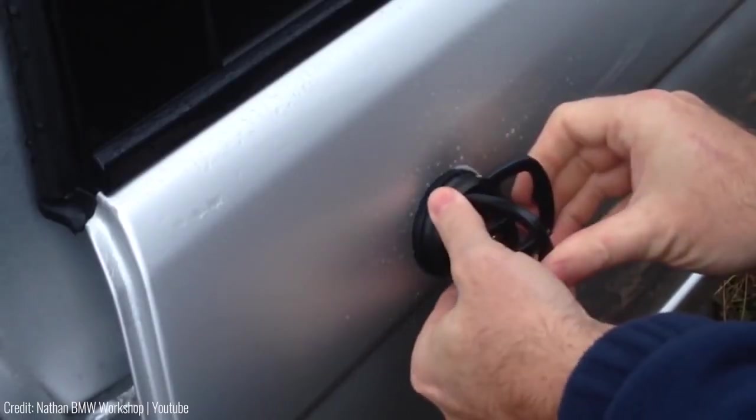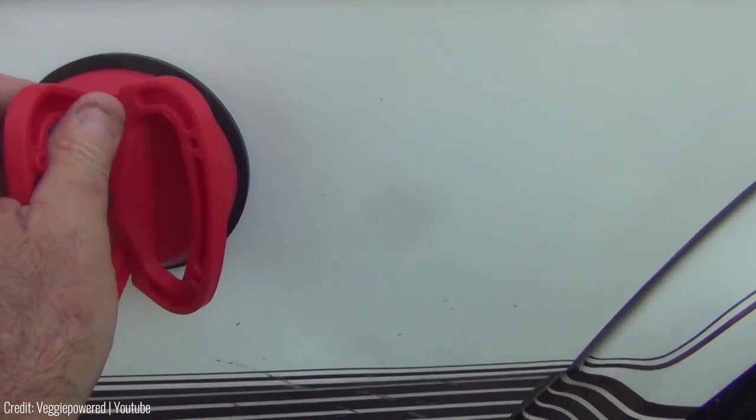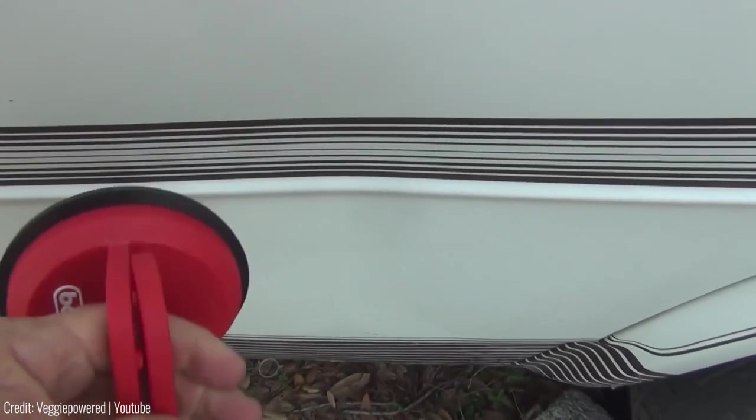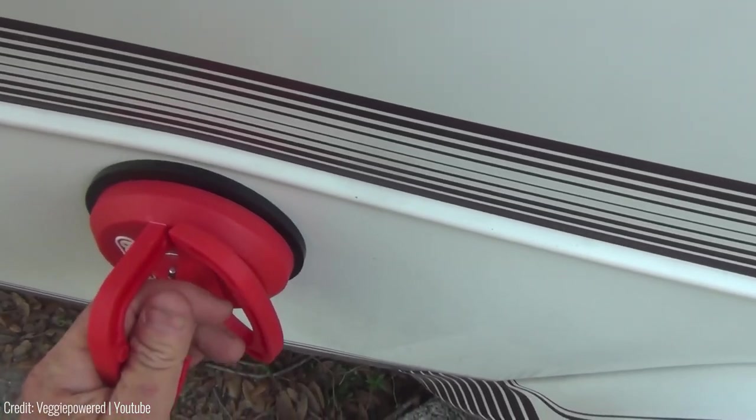The FAAFAAWFF Car Dent Remover is also compact and easy to store in your trunk, so you can have it with you wherever you go. You can grab the FAAFAAWFF for just $14.99 on Amazon, making it a much more affordable option than taking your car to a body shop.